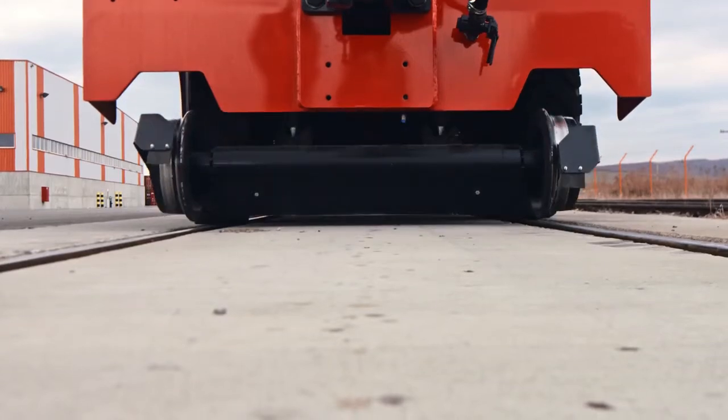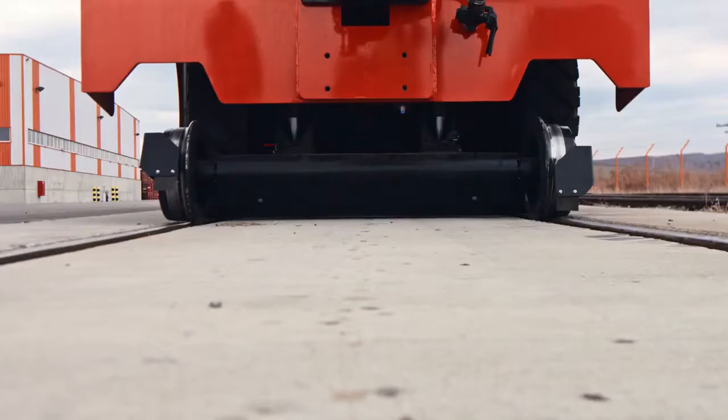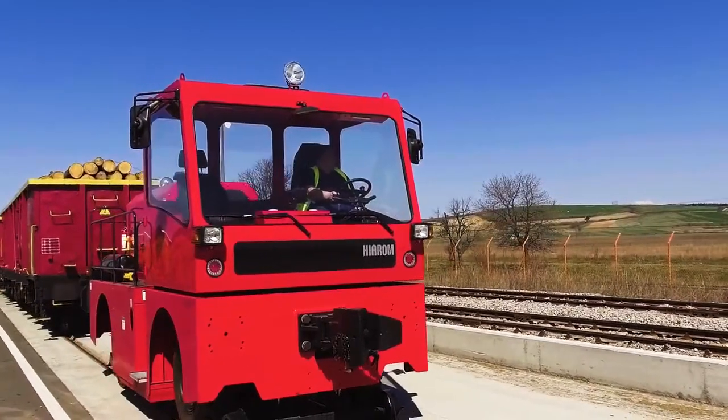Moving between rail lines is much easier than with a conventional locomotive. They can use a concrete platform to switch lines in a much quicker way than a conventional locomotive.